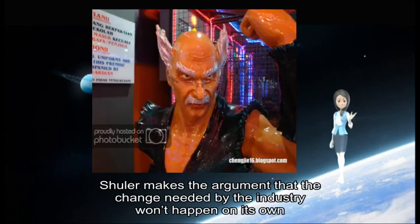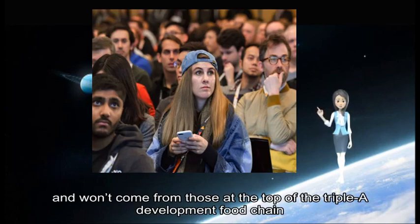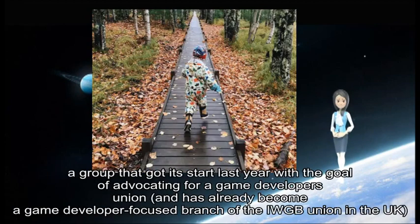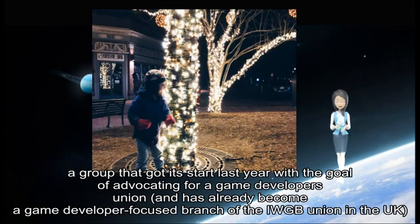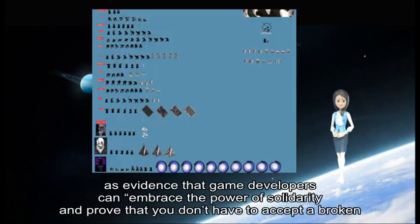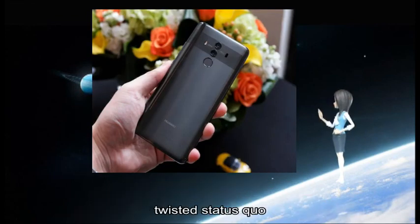Schoener makes the argument that the change needed by the industry will not happen on its own and will not come from those at the top of the AAA development food chain. She calls out the work coordinated by Game Workers Unite, a group that got its start last year with the goal of advocating for a game developers union, and has already become a game developer-focused branch of the IAEW union in the United Kingdom, as evidence that game developers can embrace the power of solidarity.